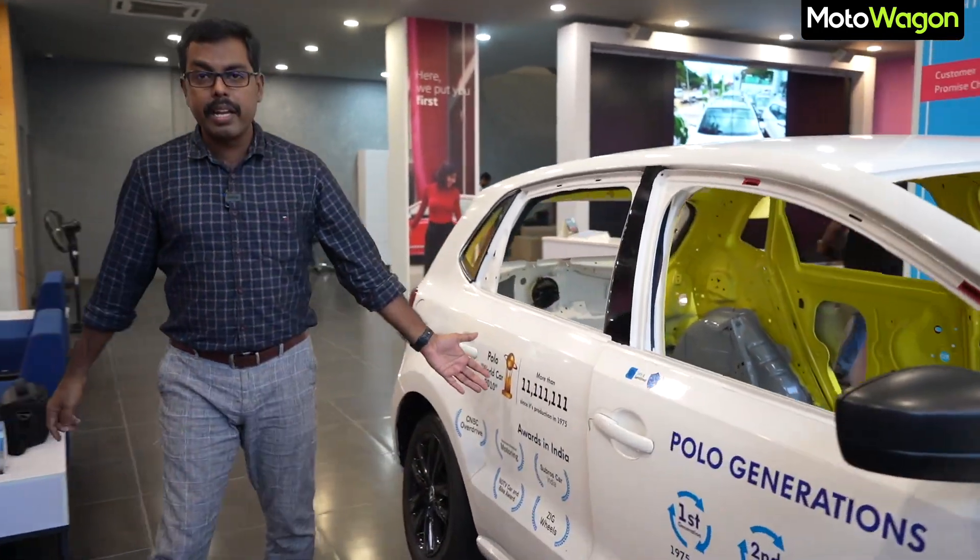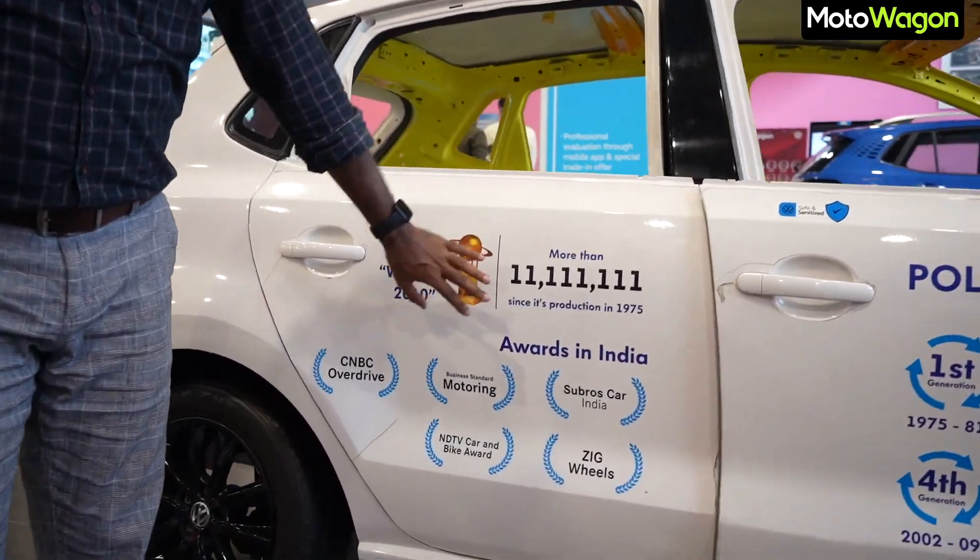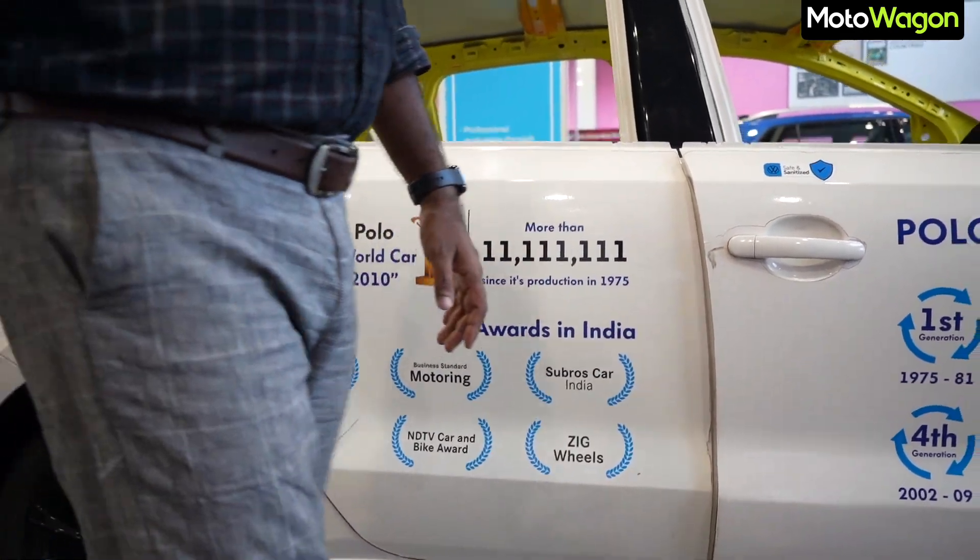The drivability and solid build — this car is a very enthusiastic car. We also have awards in India. The production details are all mentioned, and this is what we talk about in the video.